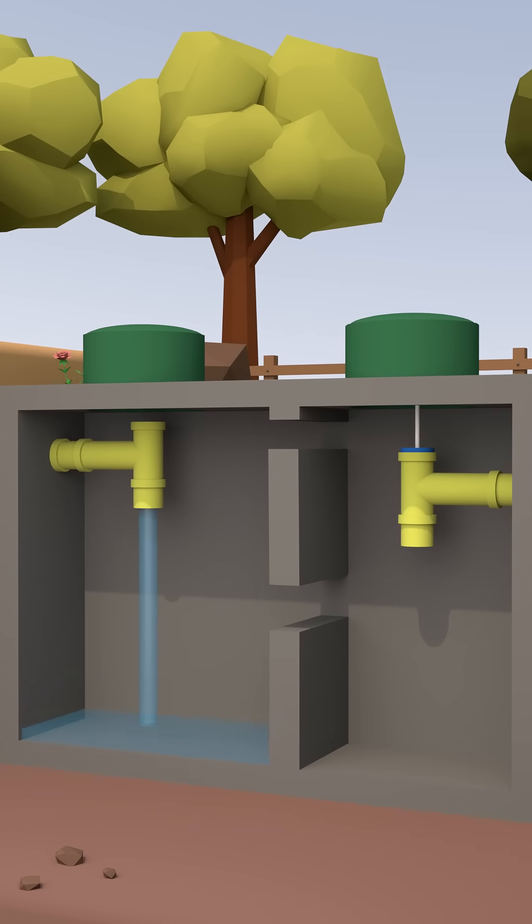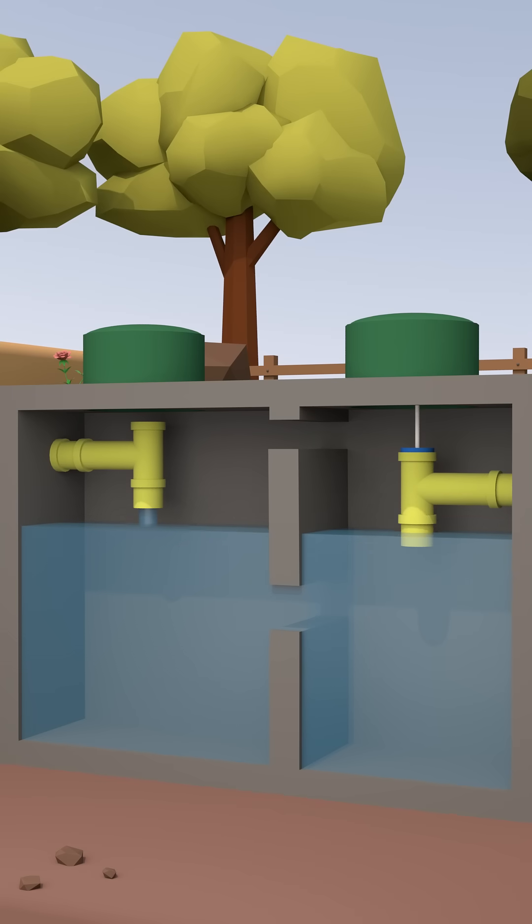Wastewater flows into the tank's primary compartment, filling up to the partition opening before flowing into the outlet, or second, compartment. Both compartments will fill up to the outlet pipe where the effluent flows from the tank to the disposal field.